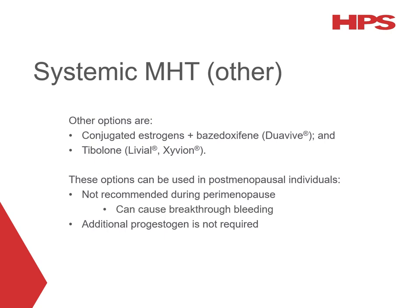Other options include conjugated oestrogens plus bazedoxifene, available as the DUO5 product, and tibolone, available in generic options including Livial and Zyvium. These medications can be used in postmenopausal individuals but are not recommended for those in the perimenopausal phase as they can cause breakthrough bleeding. An additional progestogen is not required with either of these options.